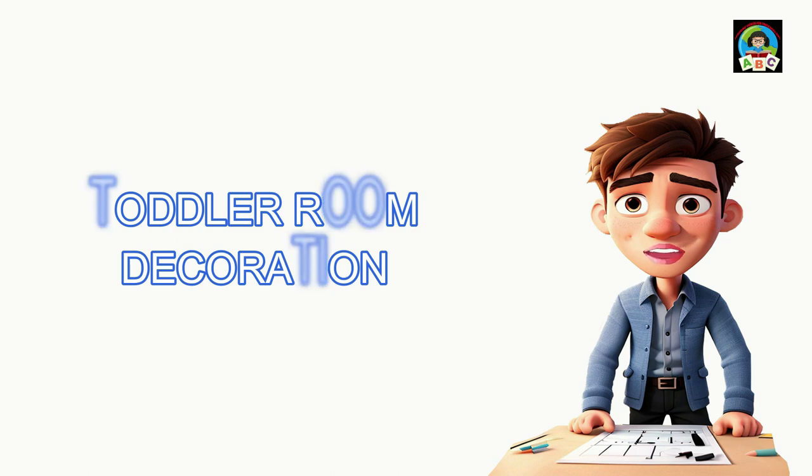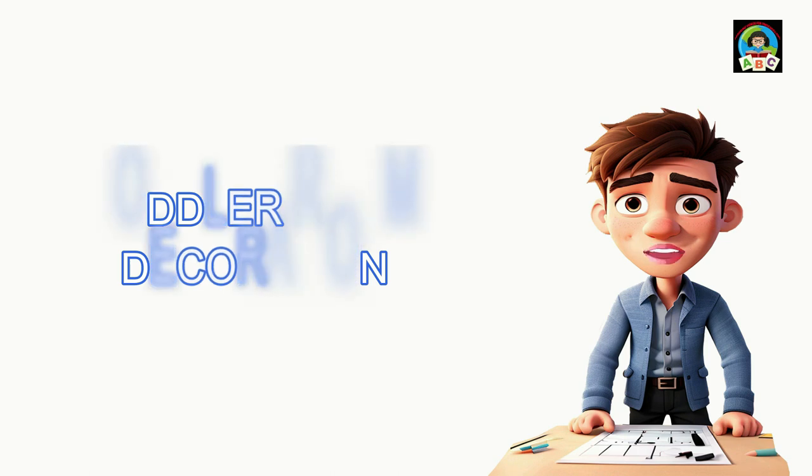We're going to help you create a room your toddler will love, learn, and grow in, all with a big dash of love and fun. Hello, dear parents. Today, we'll guide you on creating a wonderful toddler's room with their psychology in mind.